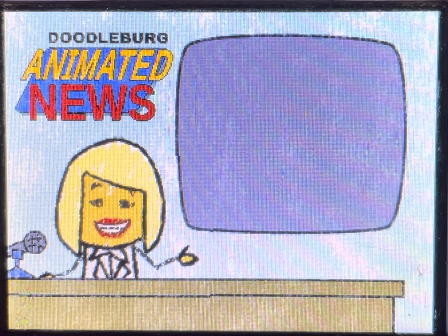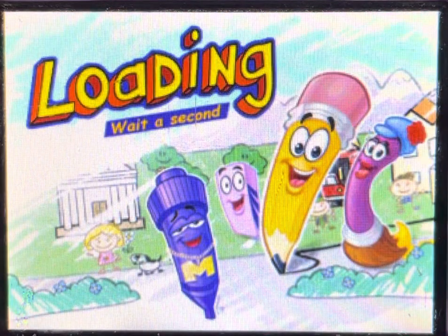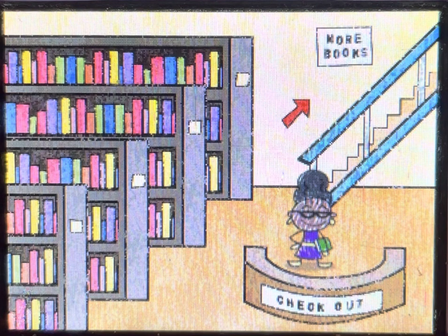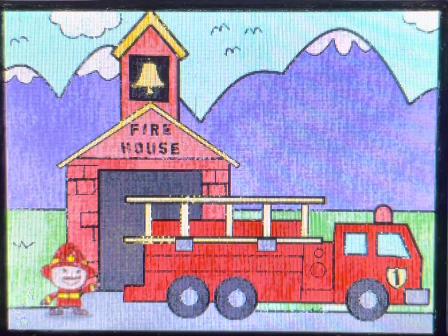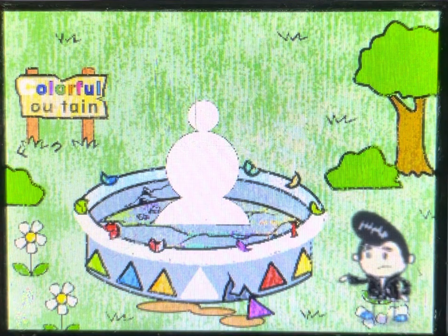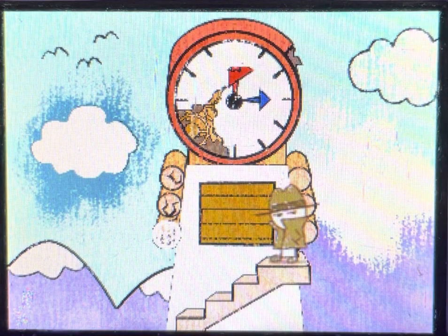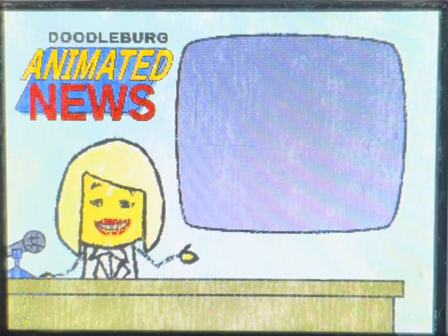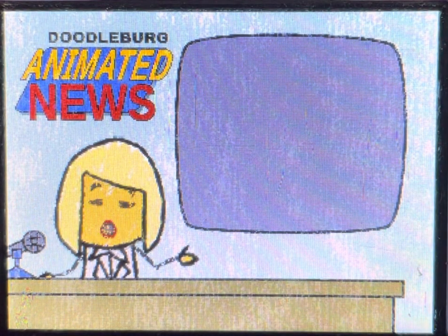Good evening. This is Diane Inkwell for Doodleburg Animated News. Some progress is being made returning Doodleburg back to the town we all know and love. That looks great, but there is a lot more work to be done. We hope to have more good news to report to you soon. I declare a state of emergency. This has been a Doodleburg Animated News update.